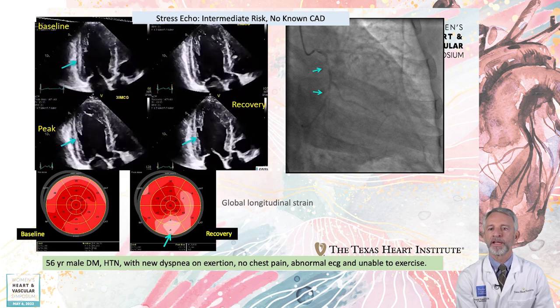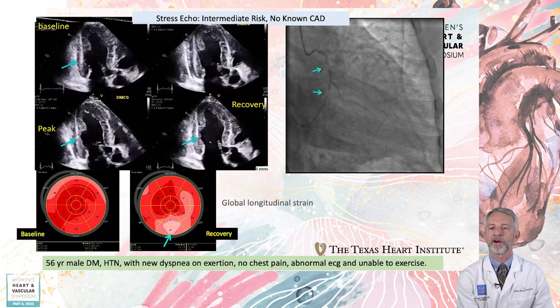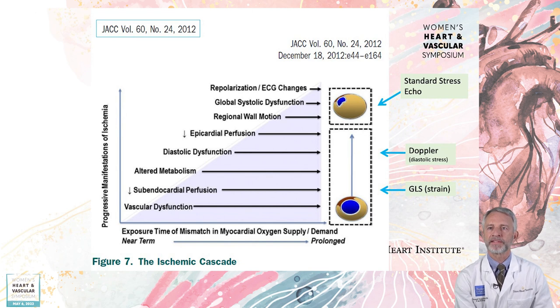In 2023, we are increasingly using global longitudinal strain to detect a variety of cardiac pathologies, including ischemia. The sensitivity and specificity of conventional stress echo is related to the fact that visible wall motion abnormalities occur late in the ischemic cascade. However, the added assessment of strain and changes in diastolic function via Doppler stress evaluation can possibly improve the sensitivity of a stress echo.